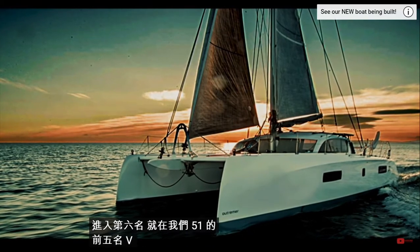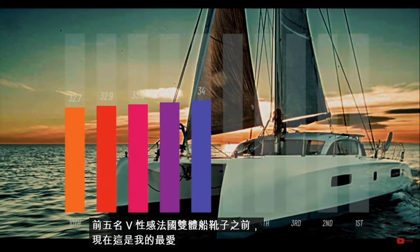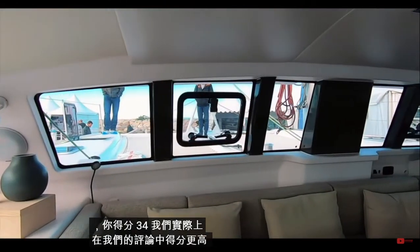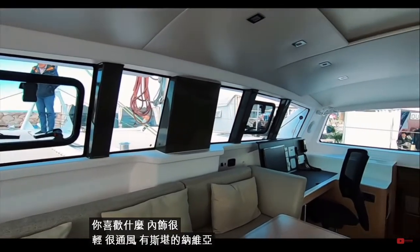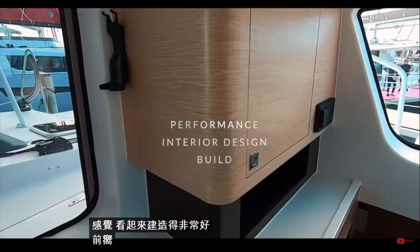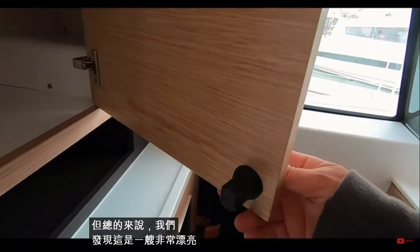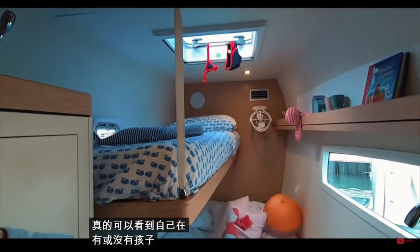Coming in at number six, just before the top five, is the sexy French catamaran Outremer 51. This was one of my favorites and you scored it 34. We actually scored this a lot higher in our review. What did you like? The interior is light, airy, with a Scandinavian feel and really well built. The forward-facing nav station is a must for long ocean crossings. Overall we found this such a beautiful boat — I could really see myself zipping across oceans with or without kids.